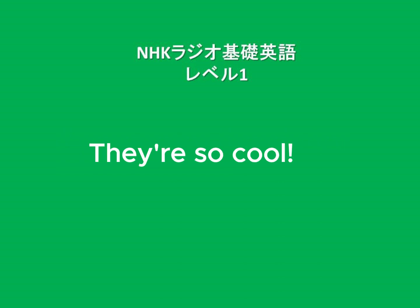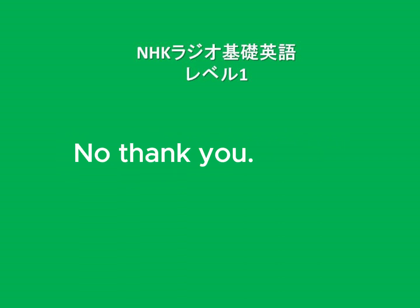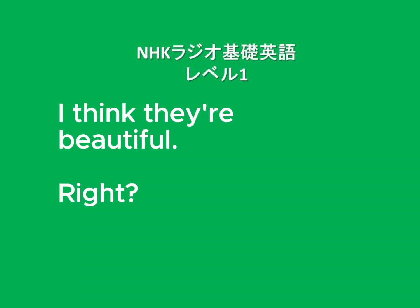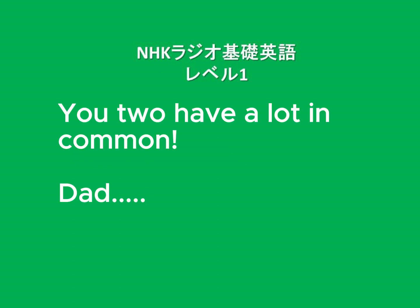Monday's Story — Lizards. 'Lizards? Yuck. No thank you.' 'I think they're beautiful.' 'Right?' 'That's sweet. You two have a lot in common.' 'Dad!'